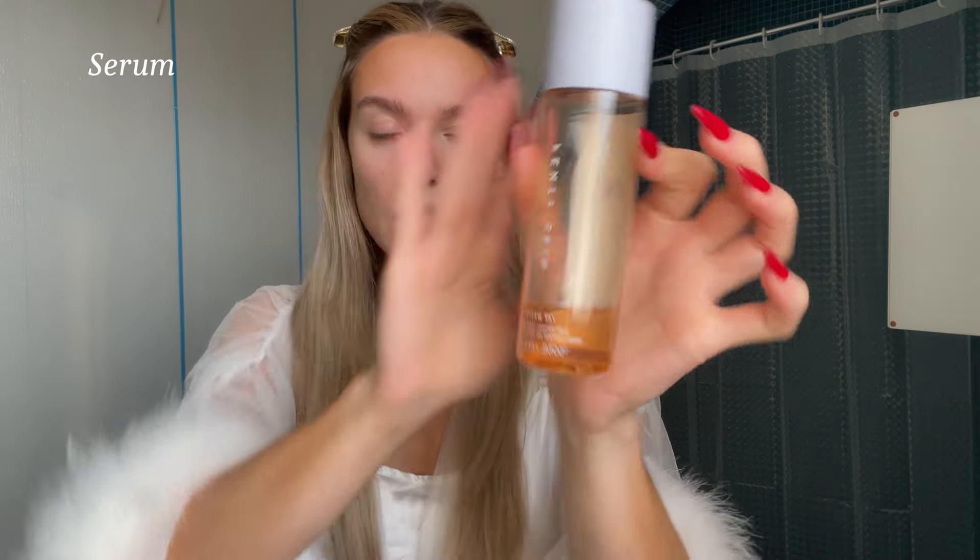I put these eye patches on — they are infused with hyaluronic acid and golden protein, so they help so much with hydration, dark circles, and puffy eyes. Next I use a serum: the Fenty Beauty Fat Water Pore Refining Toner Serum. One thing I've learned this year about skincare is not to rub products into your face — it's better to just press them in. Also, never forget the neck and chest.